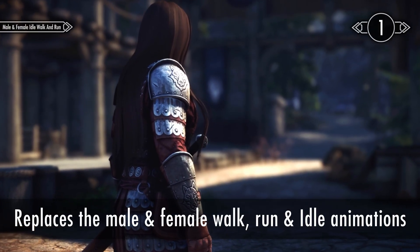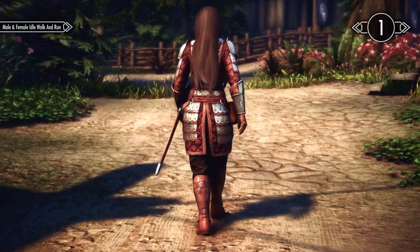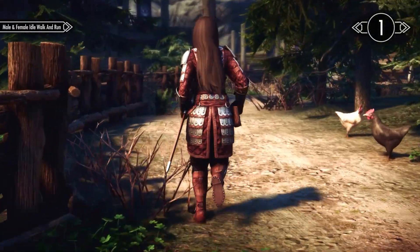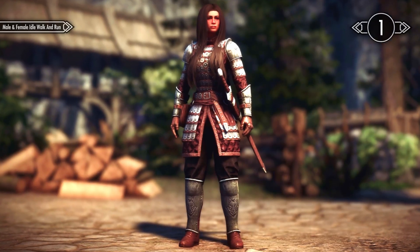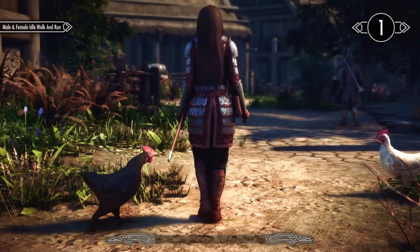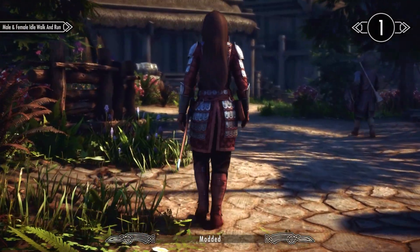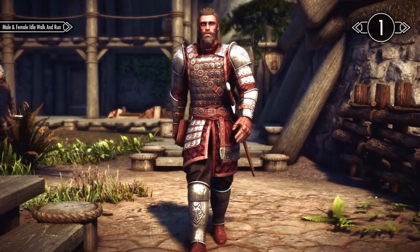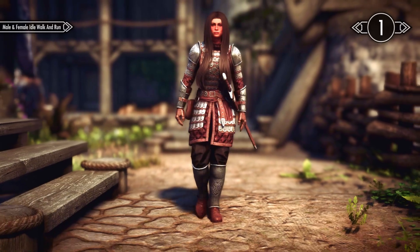The title explains what this mod does. It replaces the animations for walking, running, and standing still for your character and the NPCs in Skyrim. The original animations were not that good, but the new animations in this mod look much better. I decided to combine the male and female versions of the mod because they do the exact same thing but just for different genders.